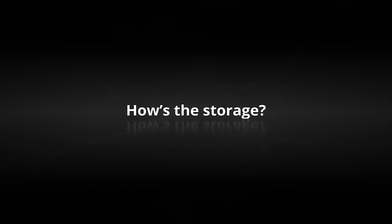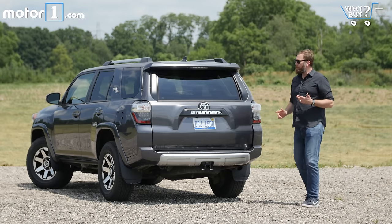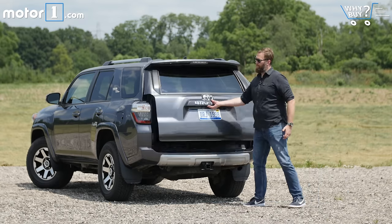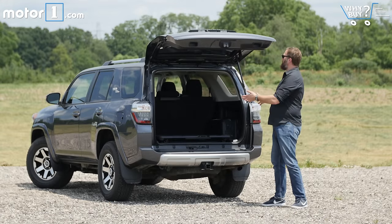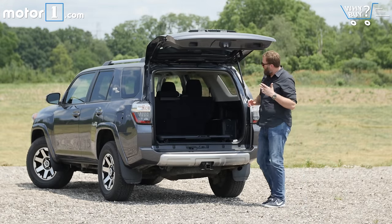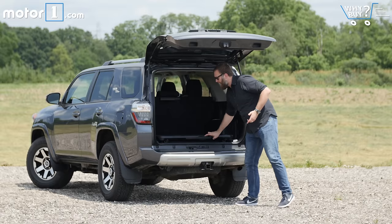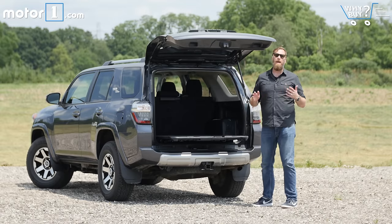The 4Runner is actually pretty long, so without the optional third row seat there's a ton of room for storage back here — it's almost 90 cubic feet, meaning it'll easily swallow all of our luggage. Another feature I love about the 4Runner is this slide-out tray that'll hold up to 440 pounds, making it great for camping or tailgating.